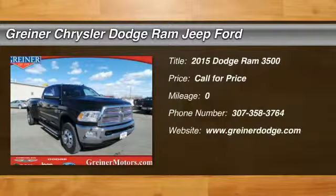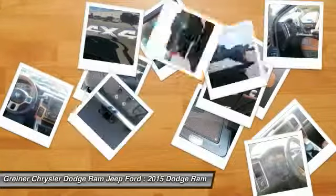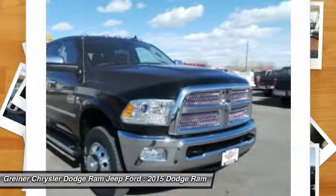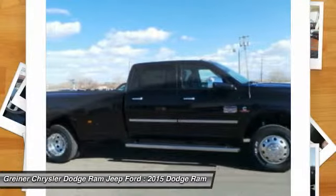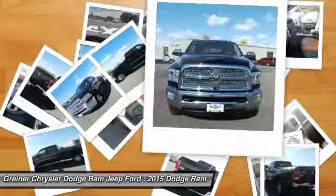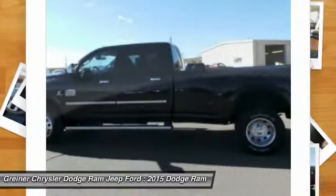The 2015 Ram Pickup 3500. Ram Heavy Duty 3500 is the only truck in its class to offer a standard diesel engine — one of the reasons why it was named Motor Trend's 2010 Truck of the Year. Its functional design and interior comforts make it the perfect truck for work or play.